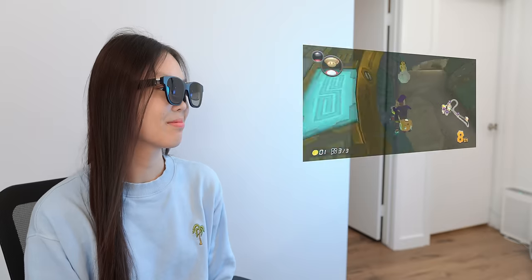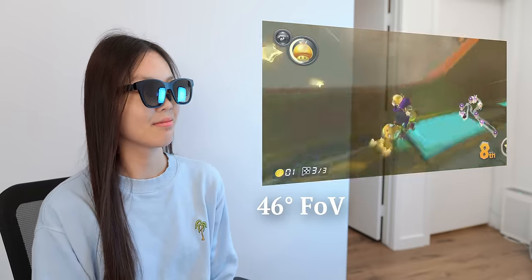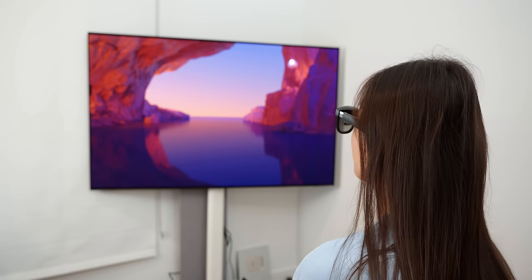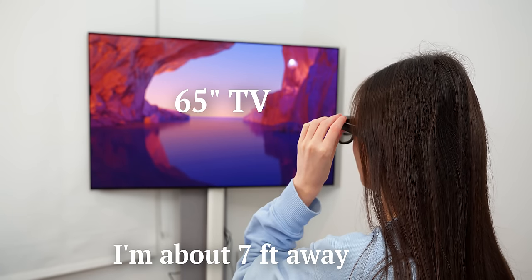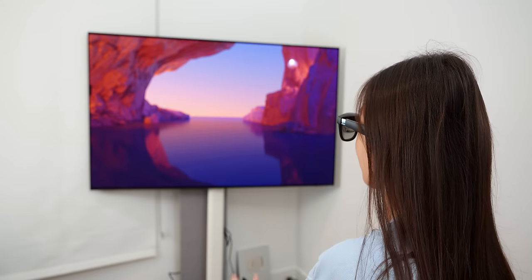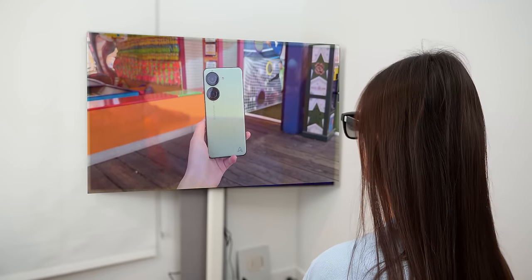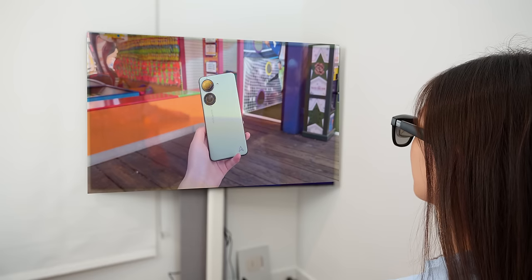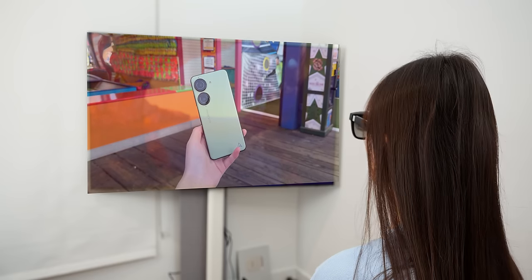After putting them on and connecting to a device, I have this really big screen projected in front of me at a good distance away. It covers 46 degrees field of view. The best way to visualize how big the screen is: I lined up the image inside my Xreal glasses to my 65 inch TV. I'm about seven feet away and the virtual display feels as far away as a TV — maybe even a little bit farther. I'd say the Xreal Air gives a pretty satisfying viewing experience.